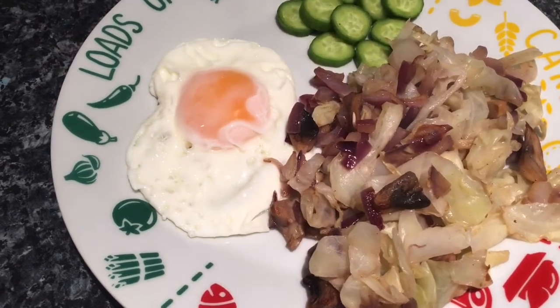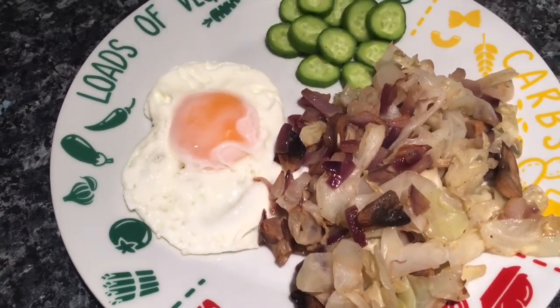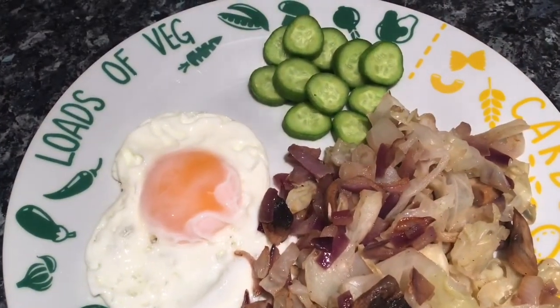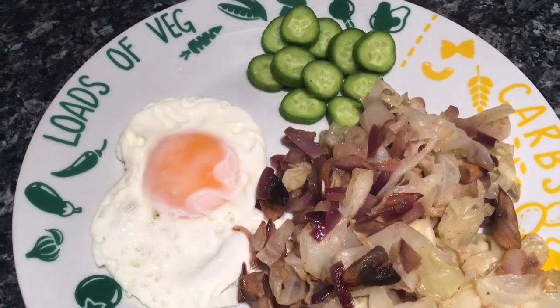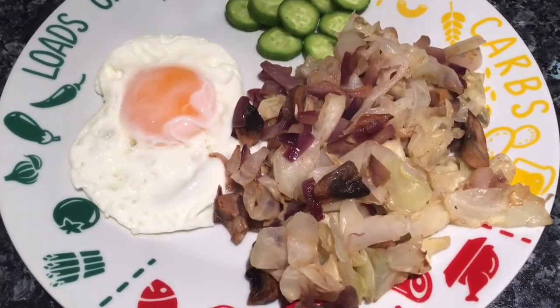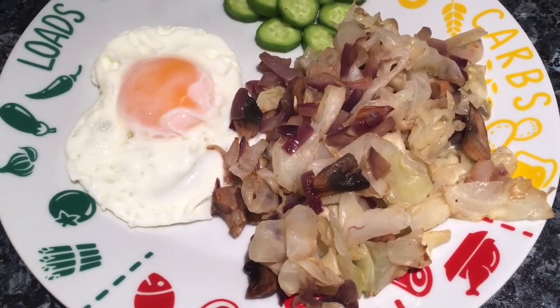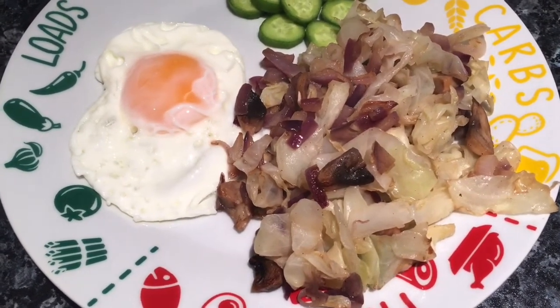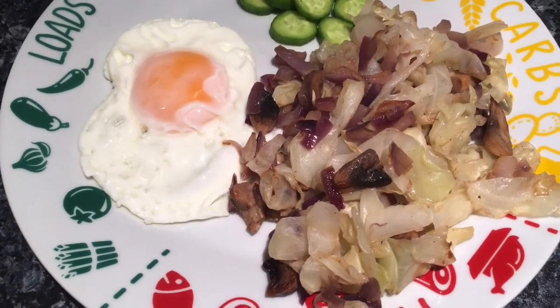So the first thing I've got is a soft or lightly fried egg. I've got one of the baby cucumbers that I bought at the weekend, just sliced. And then this is a bit strange — it's white cabbage with onion and mushroom. I boiled the cabbage and then sautéed the mushroom and the red onion and put it together.